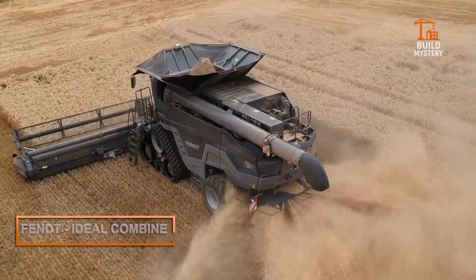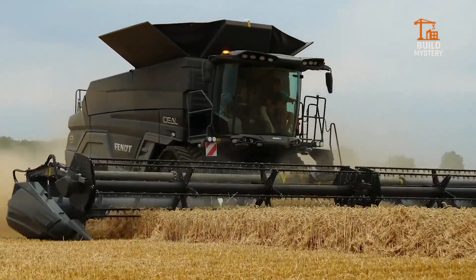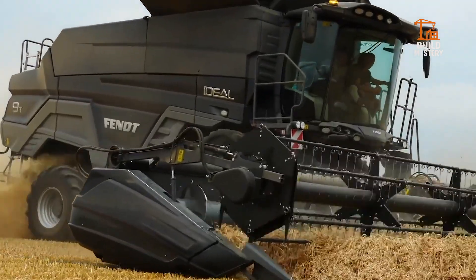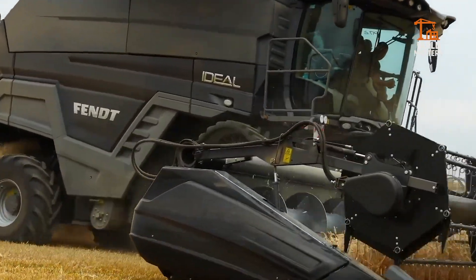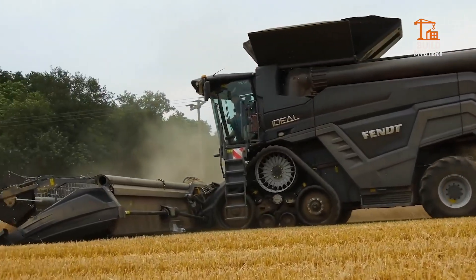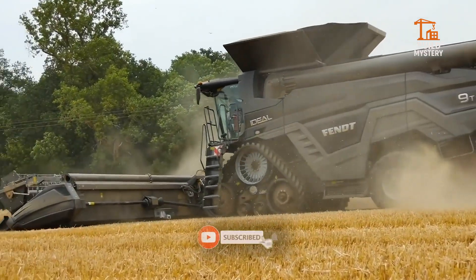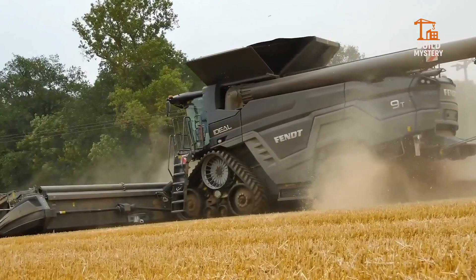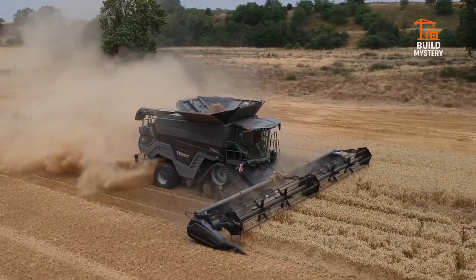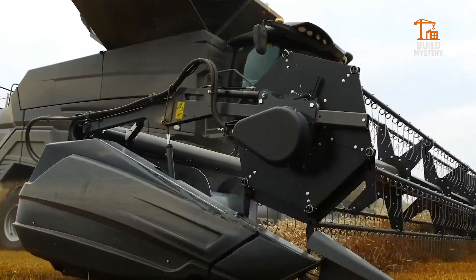This is the Fendt Ideal Combine — German precision at its peak. Designed by AGCO's Fendt, it harvests massive fields with unmatched efficiency. Twin rotors and smart sensors separate grain from straw with incredible speed and care. It adjusts itself in real time for changing crops and terrain. Every pass means more yield, less waste, maximum profit. The Ideal Combine isn't just a machine — it's a harvest powerhouse built to feed the world.